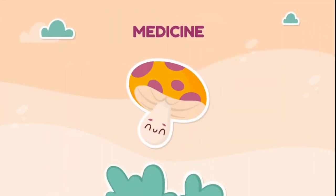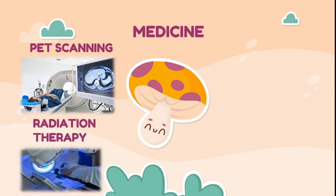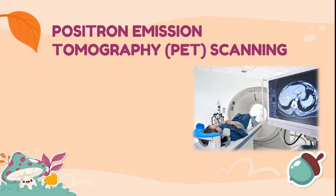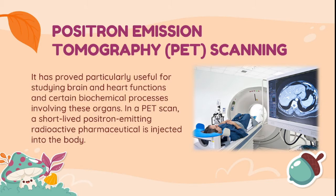Gamma ray is widely used in medicine in terms of PET scanning, radiation therapy, and gamma knife surgery. PET scanning, or positron emission tomography scanning, has proved particularly useful for studying brain and heart functions and certain biochemical processes involving these organs. In a PET scan, a short-lived positron-emitting radioactive pharmaceutical is injected into the body.